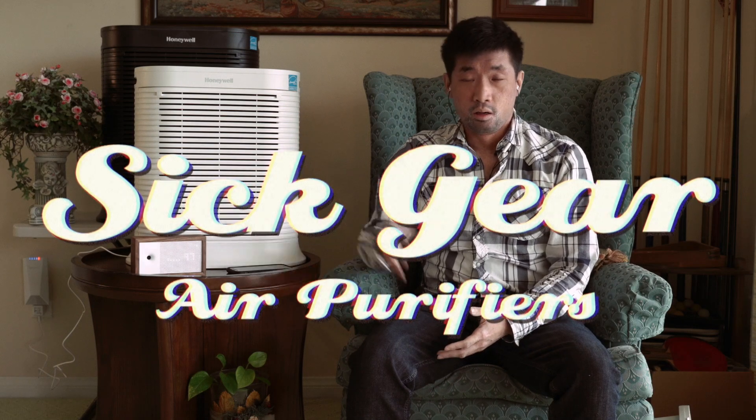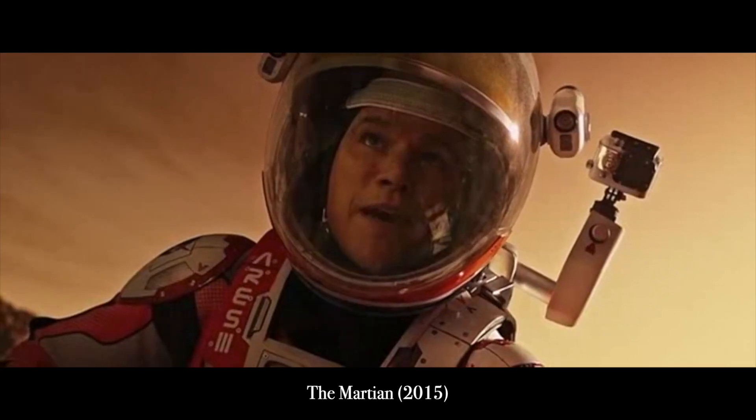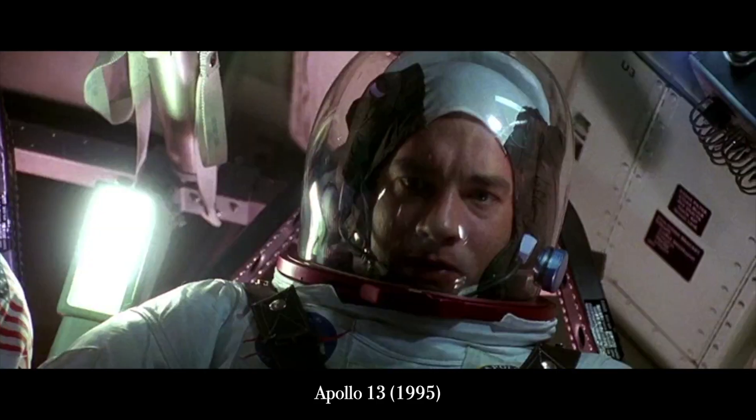Hey fellow allergies, asthma, and eczema sufferers. My name is Jeffrey Lin. Welcome to the first episode of Sick Gear. Medications and mental toughness sometimes just isn't enough, and sometimes we need gear to help us out — to defend us against the environment, whether the environment's outside or in our house.